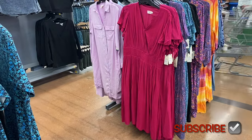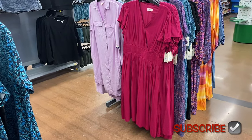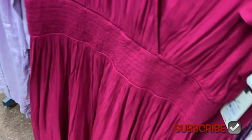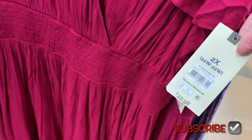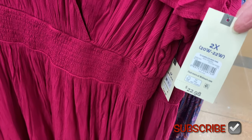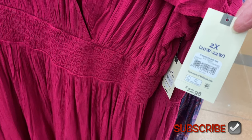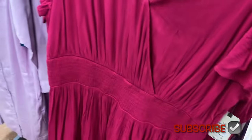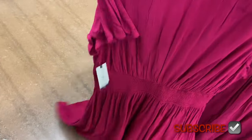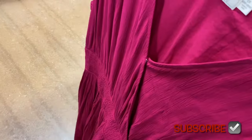That one goes from extra small to 3XL, and so does this one. I've shown the one on the left before but the one on the right — last time they only had two color choices: green floral print and solid black. Now you can get it in solid pink too. It's the surplus mini dress at $22.98. If I can find any of these online I'll tag them. It does have smocking right here and a little button so it doesn't open up, and it's short sleeve.